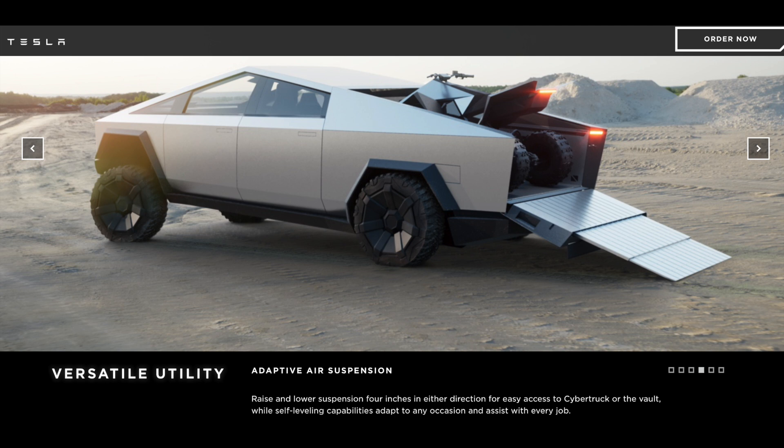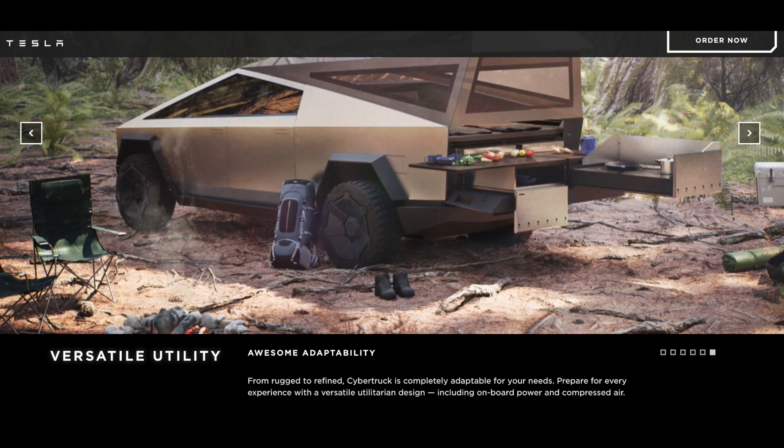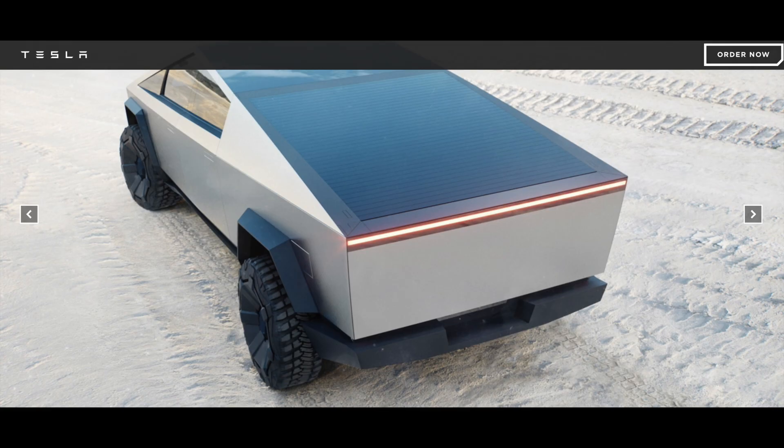The bed size is six and a half feet. The bed on the Cybertruck does not have the wheel wells which most other trucks have and can get in the way of storing things. It has 120 and 220 volt charging outlets as well as an air compressor that comes with a roll-up cover, something most trucks do not come standard with. The Tesla Cybertruck seats six while the F-150 only seats five.